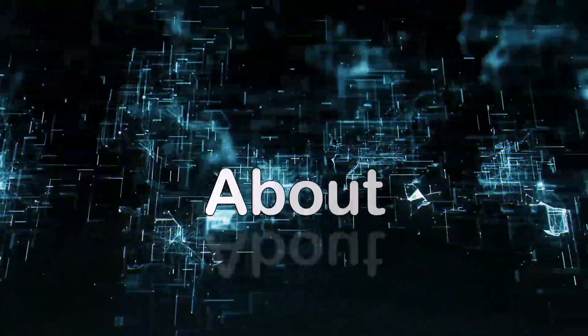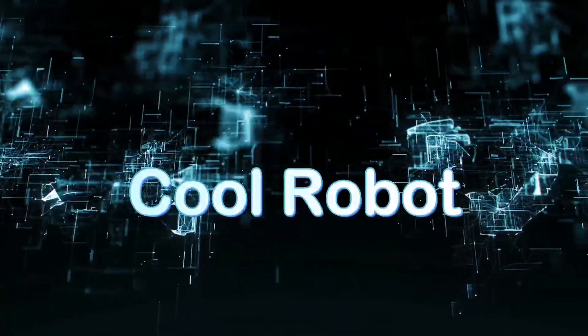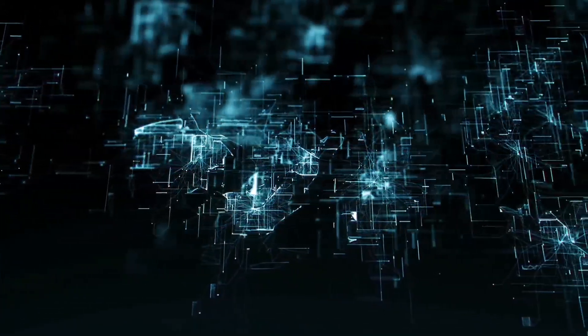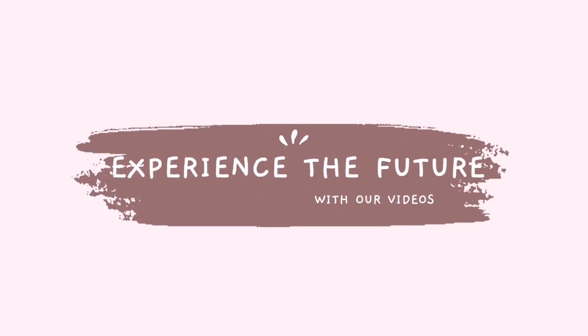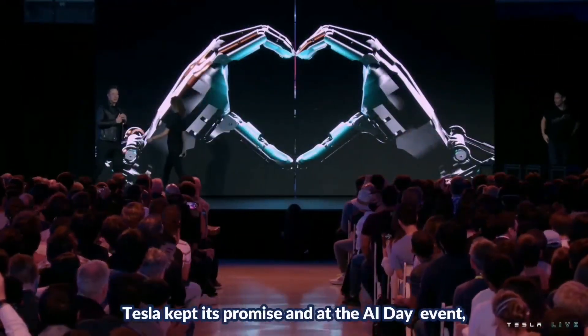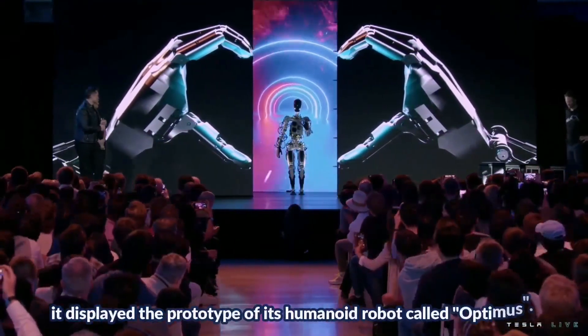Today I want to tell you about the new Tesla robot. You may have heard that Tesla is planning to introduce a cool robot to the market. Tesla kept its promise and at the AI Day event it displayed the prototype of its humanoid robot called Optimus.